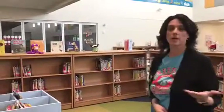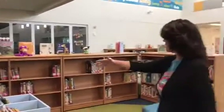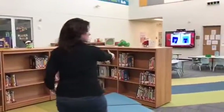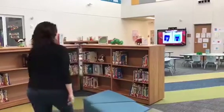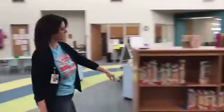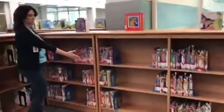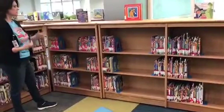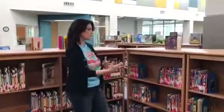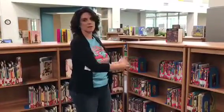Right here we're in our AR section and this part of our library is the English collection. We have all this side and this side, and it goes until we get to here, and even extends all the way over here. And then this is our Spanish collection. So like we had talked about in the grant proposal, we're trying to make it equal to the population — and this is not equal.